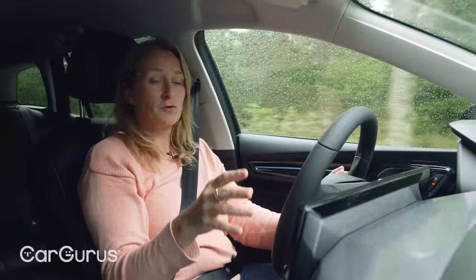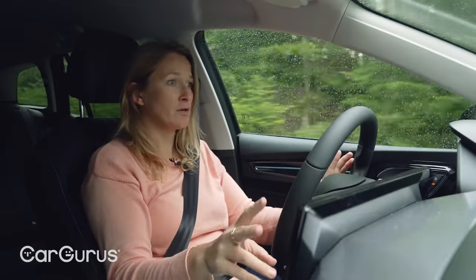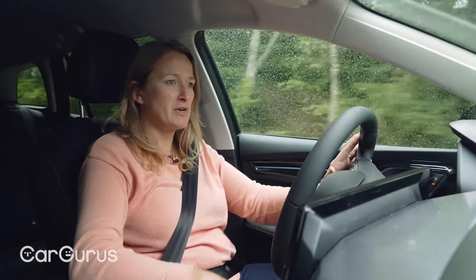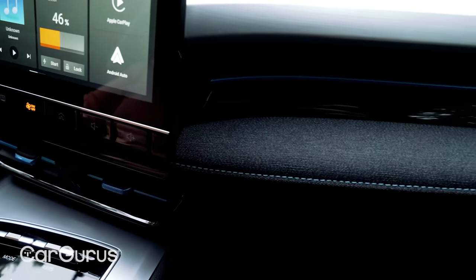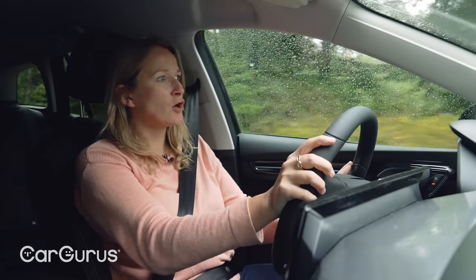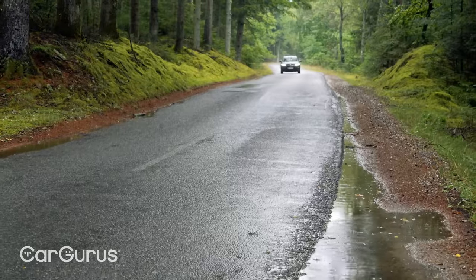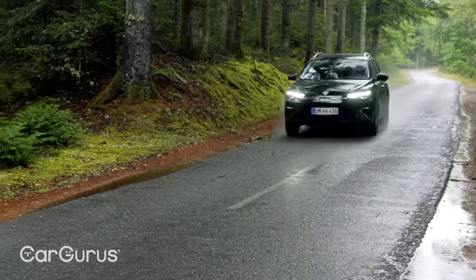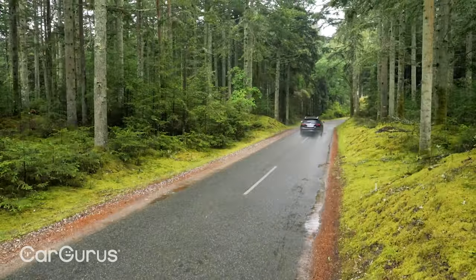One of the big improvements for this facelifted MG5 is the infotainment, and they've also done some work on the interior finish, and I think they've done a really good job. I like the sort of metal finish and the feel of this textile finish on the dash. It's all really very nice. I think where you see the cost saving in the MG5 is particularly the finish around those back seats when you drop them. It's comfy too, and I quite like the driving position.